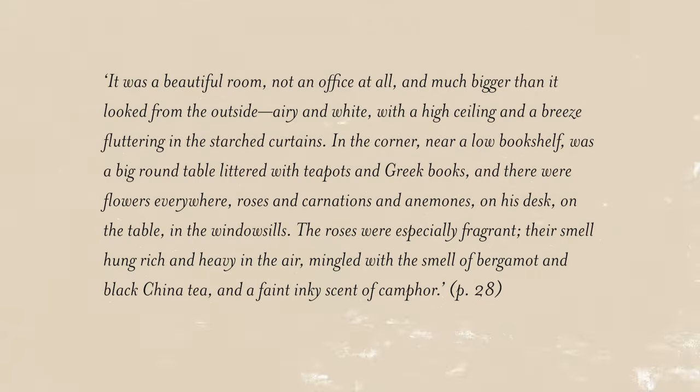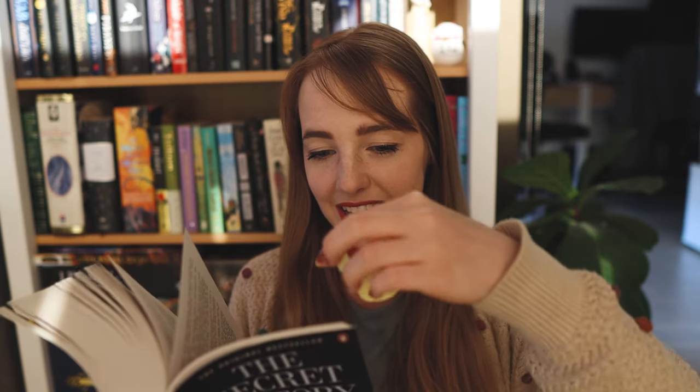The bottles of ink I remember particularly because I was very charmed by them, by the long straight black pens which look incredibly archaic and troublesome. Charles is wearing a white tennis sweater, Camilla a sundress with a sailor collar, Bunny's tweed jacket was slung across the back of his chair, he was leaning on his elbows. The students are trying to get through a passage of Greek, and Richard — who has previously studied Greek — makes a suggestion and is allowed to join the group. The classroom is described so beautifully: 'It was a beautiful room, airy and white with a high ceiling and a breeze fluttering in the starched curtains. In the corner, near a low bookshelf, was a big round table littered with teapots and Greek books. And there were flowers everywhere — roses and carnations and anemones — their smell hung rich and heavy in the air, mingled with the smell of bergamot and black china tea and a faint inky scent of camphor.' That passage of imagery is just so beautiful and decadent.